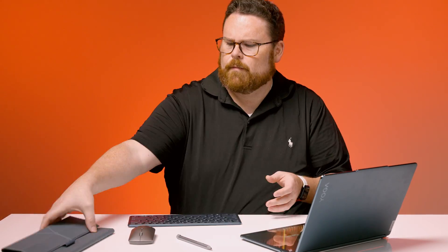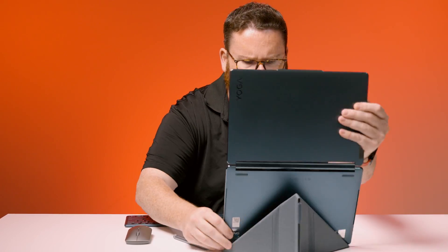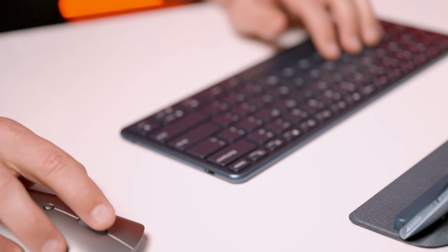I almost guarantee if you walked into a classroom, a coffee shop, or even a boardroom with this thing, it would be an absolute showstopper. The Yoga Book 9i is a dual OLED display laptop that offers all the flexibility you could ever want in a laptop, along with a number of cool extras. This all does come at a cost, but we're going to talk about that a little bit later.